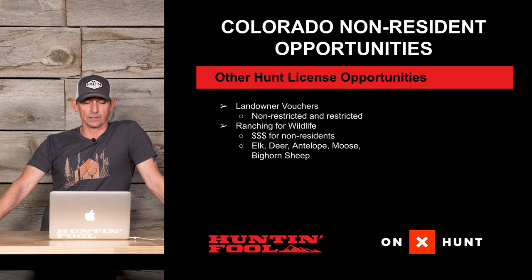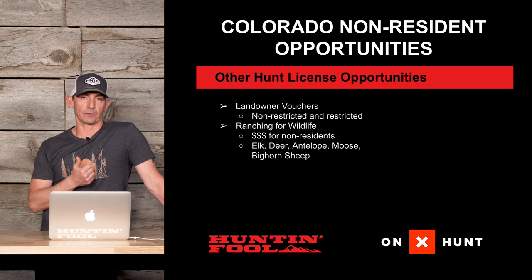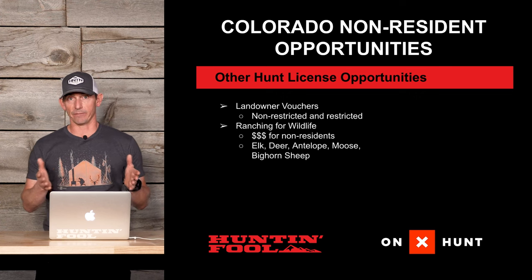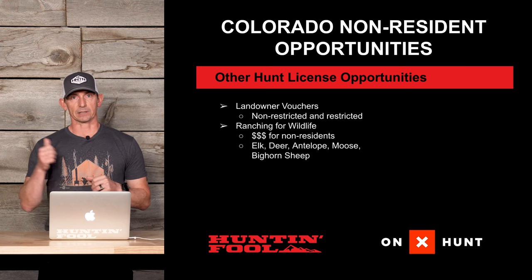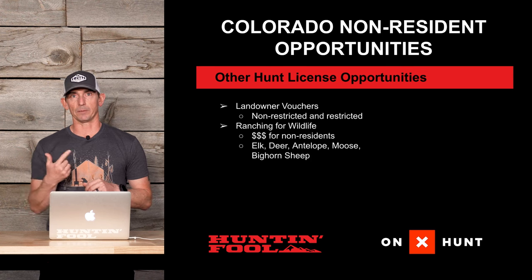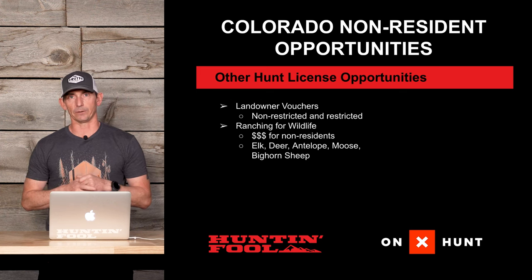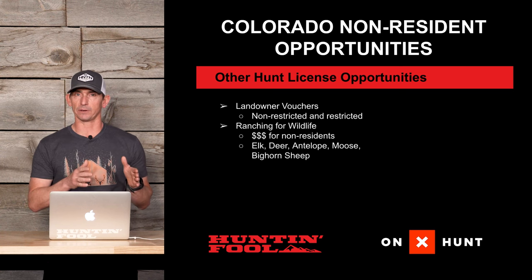Other hunt license opportunities come in the form of landowner vouchers and ranching for wildlife. Landowner vouchers in Colorado are described by Colorado Parks and Wildlife as non-restricted and restricted, which hunters more commonly call unit-wide and private land only. The non-restricted is unit-wide, and the restricted is private land only — an important distinction if you're in the market for a landowner tag.